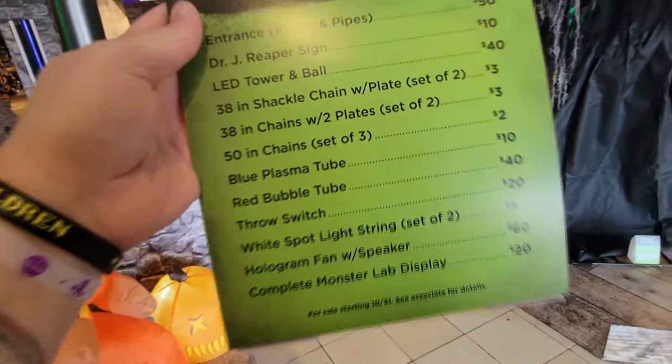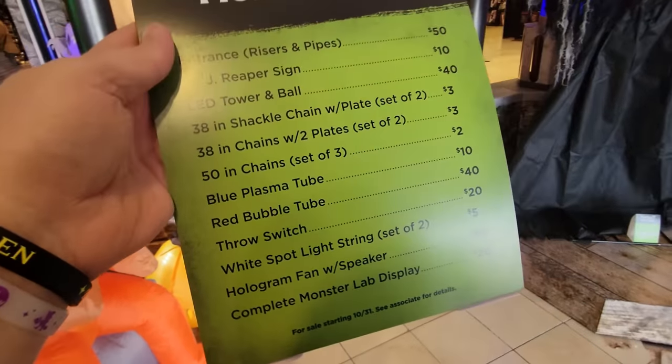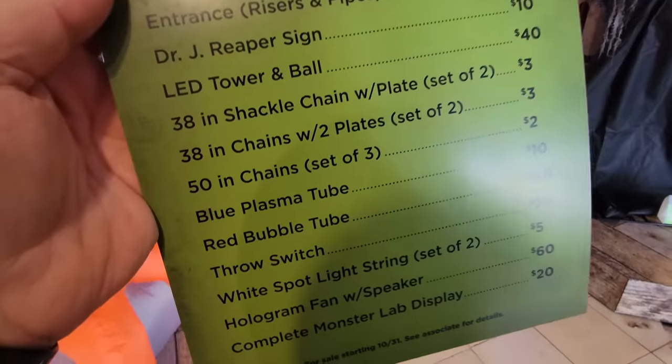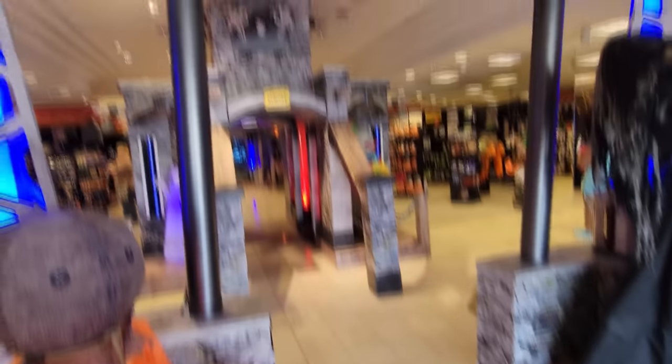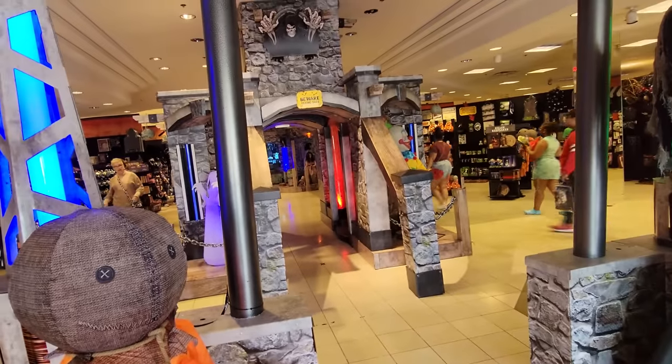Wait a minute. Did we even go through the bubble tunnel of death? They do have all four pillars of bubbles of death. I had to see how much the bubble tubes are — they are $40 a piece. That is not bad. And the blue plasma tubes are only $10 a piece. You could own this entire setup for just a couple hundred bucks.